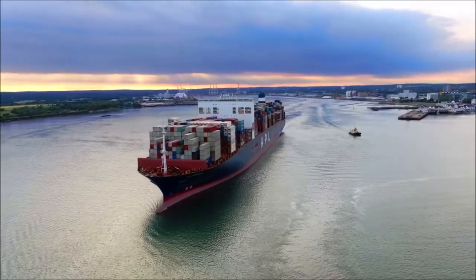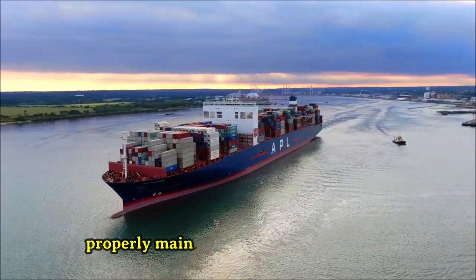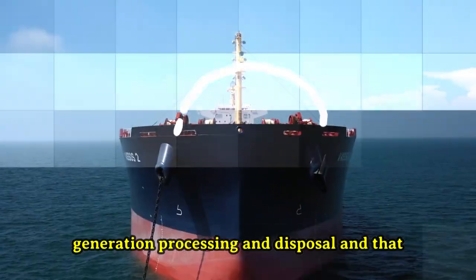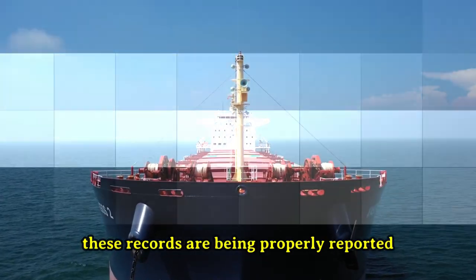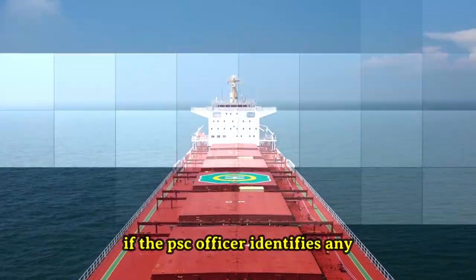7. Record Keeping and Reporting. The PSC officer will check that the ship is properly maintaining records of garbage generation, processing, and disposal, and that these records are being properly reported to the flag state and port authorities.